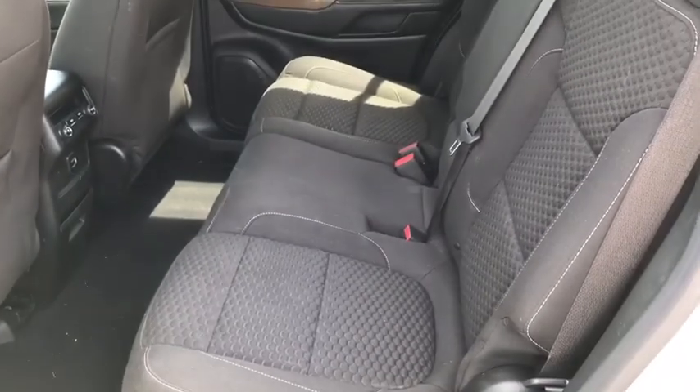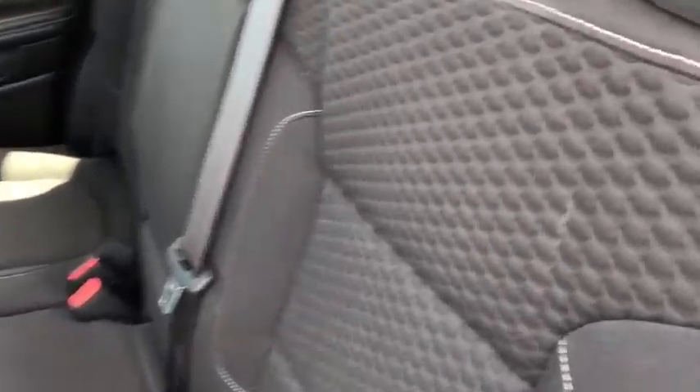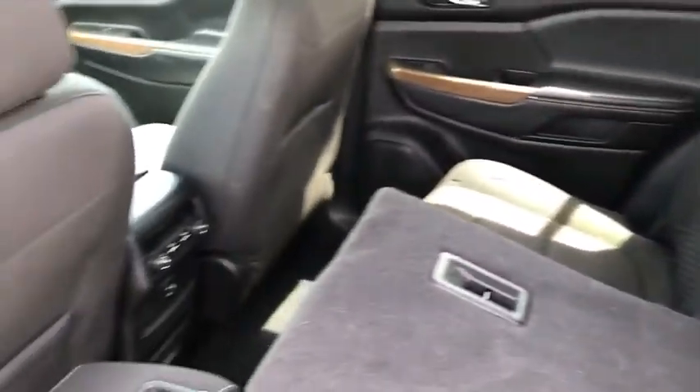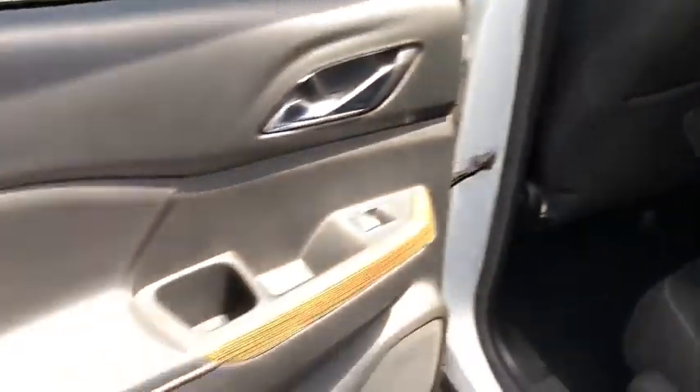Rear window defroster, power windows, security system, trip computer, compass, remote keyless entry, Sirius satellite radio, tachometer, panic alarm, overhead console, brake assist, front bucket seats, driver vanity mirror, and tilt steering wheel.